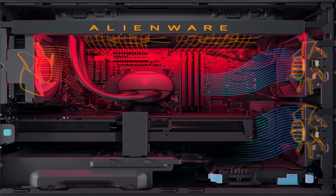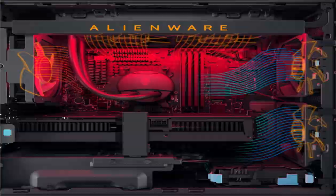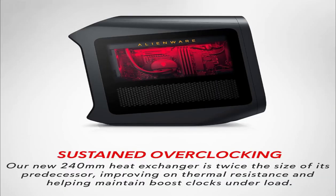Elevate your gaming experience to new heights with the Alienware Aurora R15 Gaming Desktop. Dominate the competition and experience gaming like never before. Get yours today and unleash the power of ultimate gaming performance.